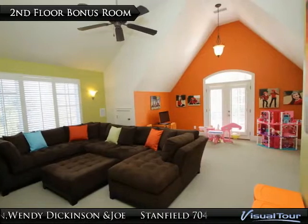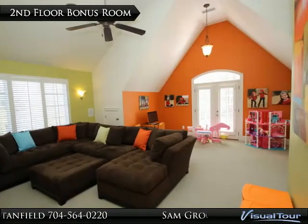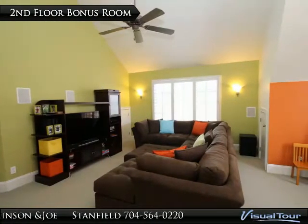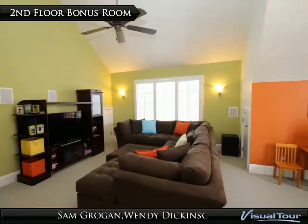The oversized bonus room is on the second floor and features a vaulted ceiling, princess balcony, plantation shutters, a large walk-in closet, 5.1 surround sound with built-in speakers, and two adjacent storage areas.